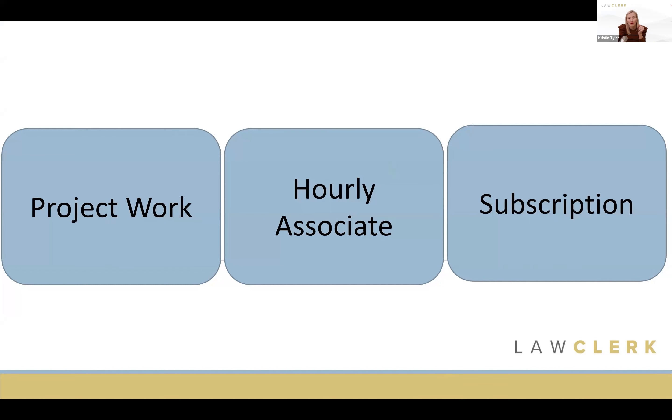With Hourly Associate, you're not committing to a set number of hours per month. Some weeks or months you send over a large amount of work, other times quite a bit less — it fluctuates as your workload fluctuates. That's why it's such a great solution for attorneys and firms who have those natural ups and downs. So the whole spectrum is: project-based, now hourly, or subscription — and today we focus on this newest option, Hourly Associate.